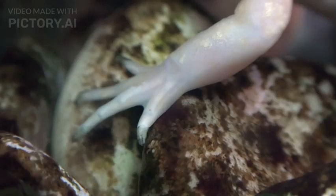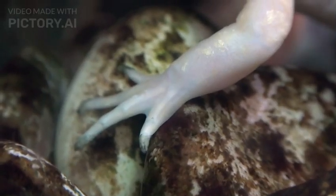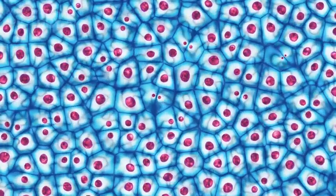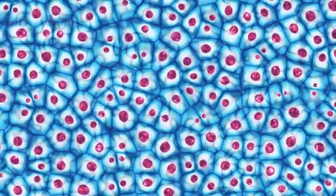Axolotls hunt for small aquatic invertebrates, fish, and sometimes their own larvae. One of the most remarkable features of the axolotl is its incredible regenerative abilities. When injured or attacked, these salamanders can regenerate lost body parts, including limbs, tails, and even parts of their brain and spinal cord. This unique trait has sparked immense interest among scientists studying tissue regeneration.